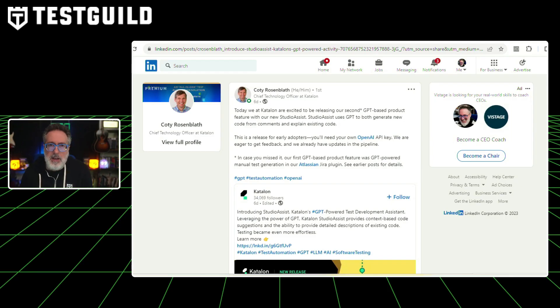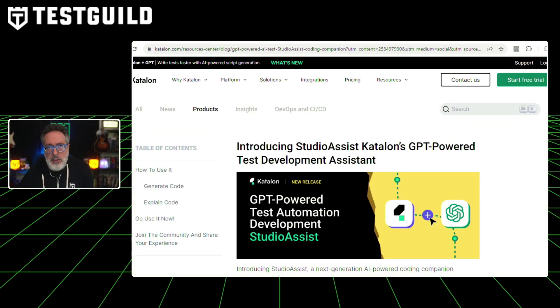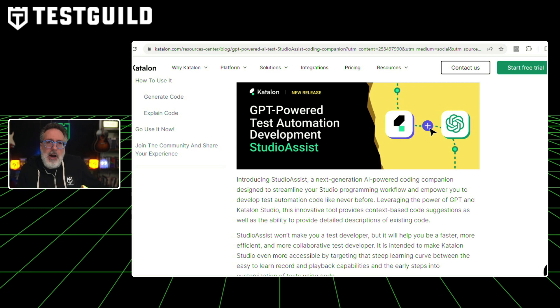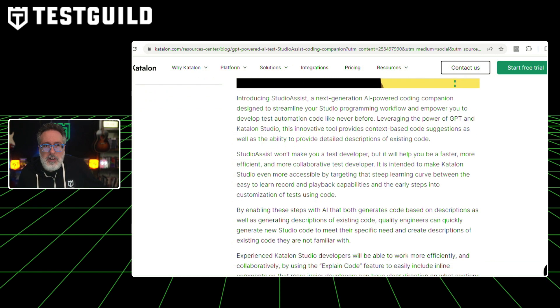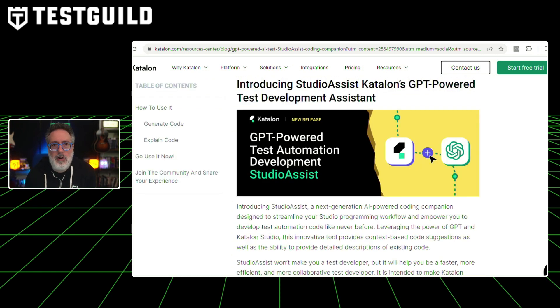First up, we have Studio Assistant, Katalon's new AI-powered test development assistant — a revolutionary AI-powered coding companion designed to enhance your studio programming workflow and empower you to develop test automation code like never before. This is actually powered by GPT and Katalon Studio. Studio Assistant provides context-based code suggestions and detailed descriptions of existing code, making test development faster, more efficient, and more collaborative.